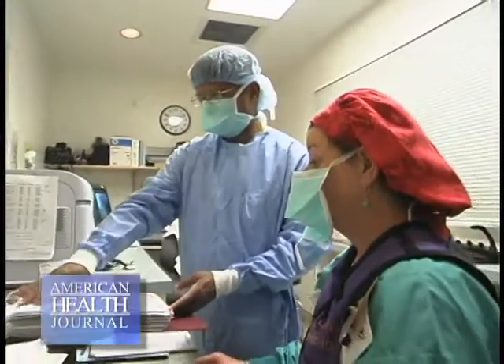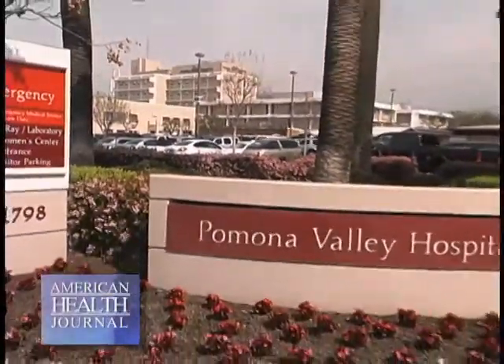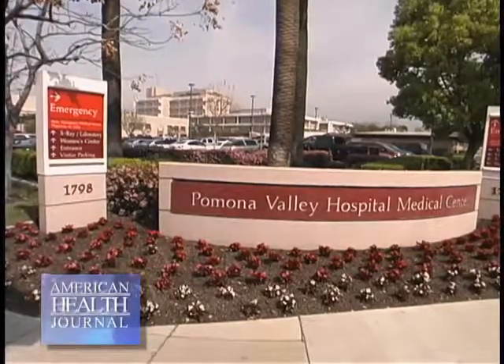We spoke with Dr. Rama Thumati, Medical Director of the Steed Cardiac Wellness Center at Pomona Valley Hospital Medical Center, to learn about this condition.